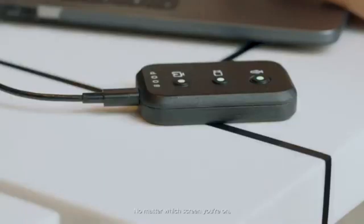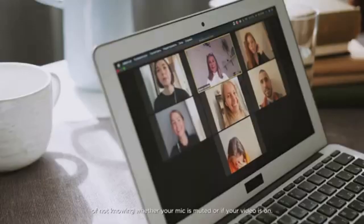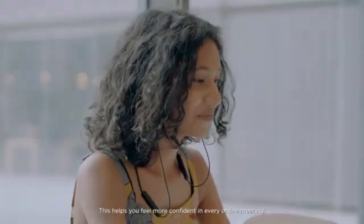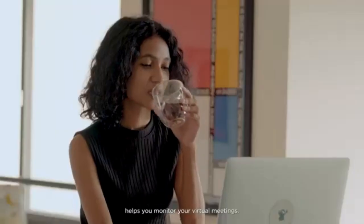No matter which screen you're on, the buttons give you visual feedback and reduce the anxiety of not knowing whether your mic is muted or if your video is on. This helps you feel more confident in every online meeting. Connected to your laptop or desktop, the device is easily accessible at all times, and the single touch of a button helps you monitor your virtual meetings.